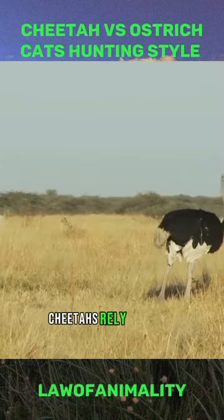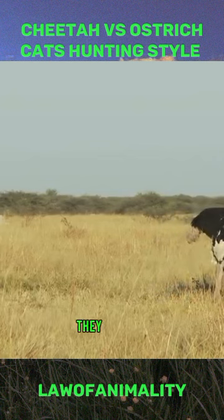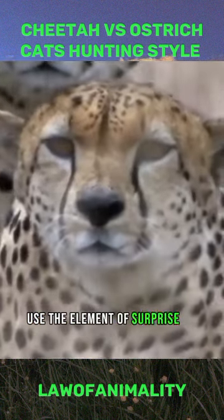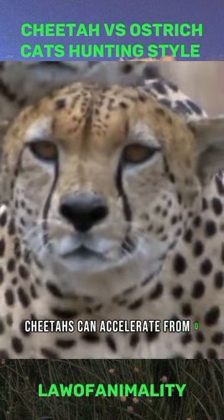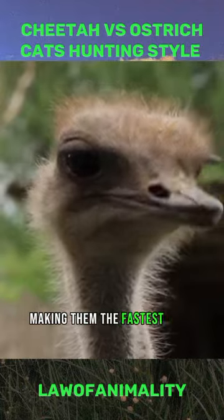When hunting an ostrich, cheetahs rely on their exceptional speed and stealth to get close to their target. They usually use the element of surprise to launch their attack. Cheetahs can accelerate from 0 to 60 miles per hour in just a few seconds, making them the fastest land animals.